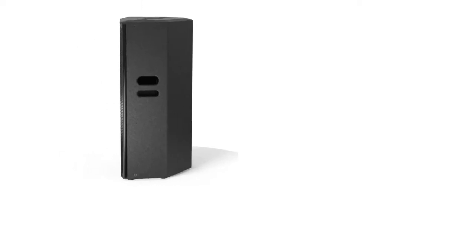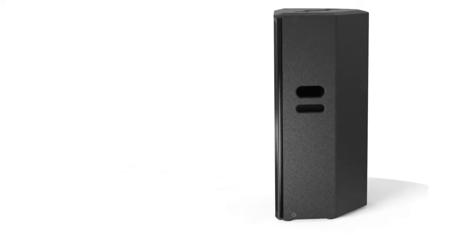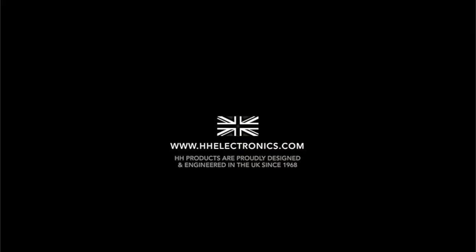All HH products are proudly designed and engineered in the UK since 1968. For more information visit www.hhelectronics.com.